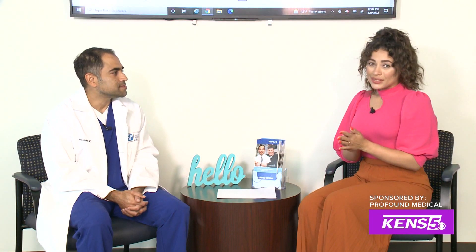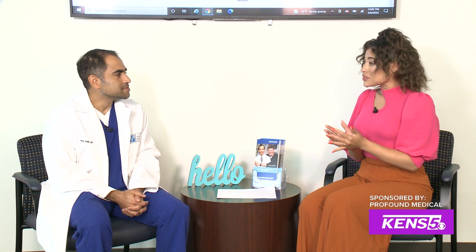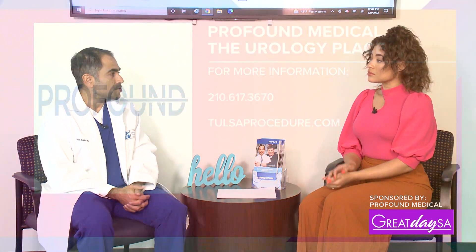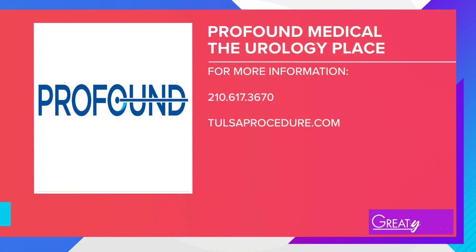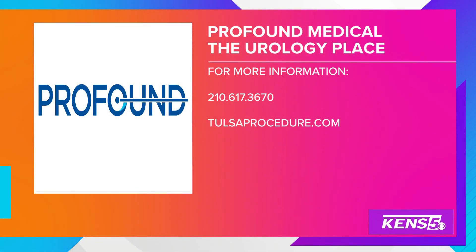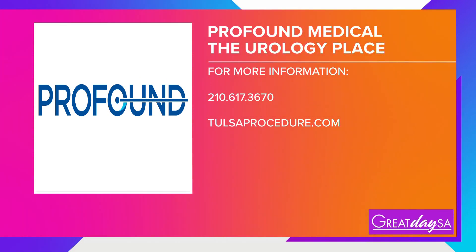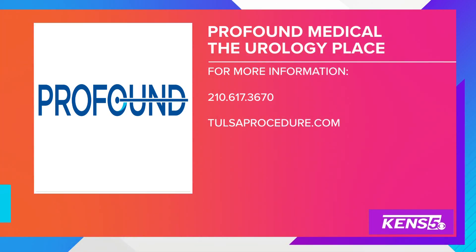If people out there are interested in learning more about this procedure and seeing if they're a good candidate, where should they go? They can go to our website at www.TheUrologyPlace.com. They can also research more about the Tulsa procedure at TulsaProcedure.com. Thank you so much for being on our show today. Thank you, Clark.